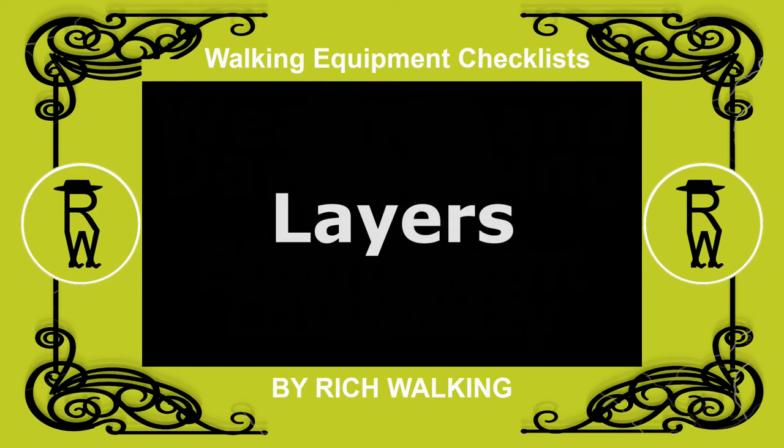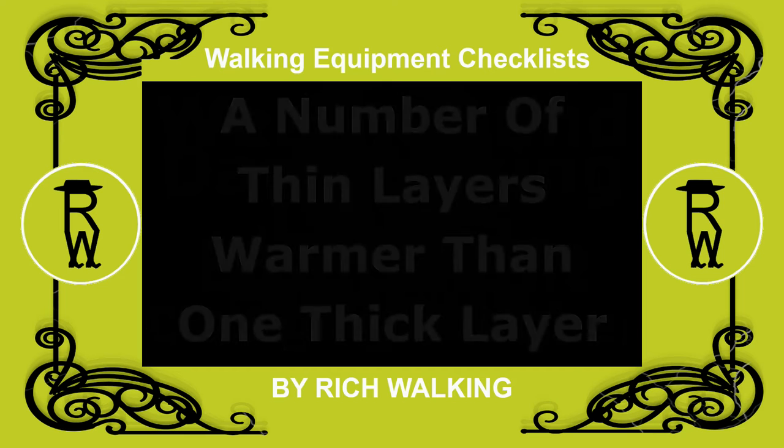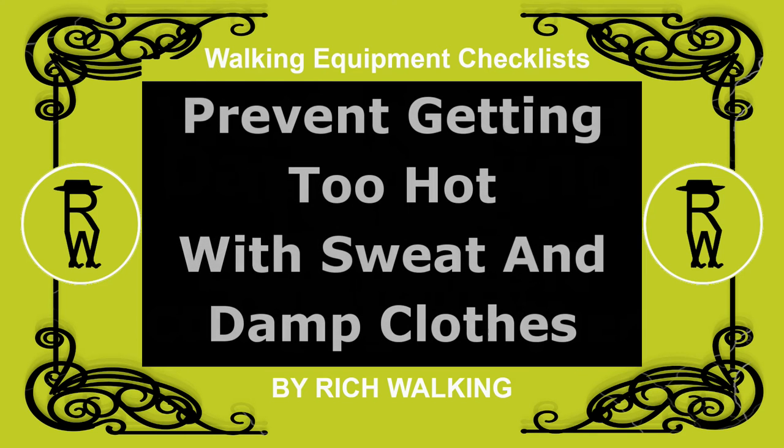For the rest of this video I'll talk about layers. It is best to wear a number of thin layers in order to be flexible with changing conditions. A number of thin layers are generally warmer than one thick garment. The option to take off a layer of clothes means you can prevent getting too hot, which can cause sweat and dampen clothing.